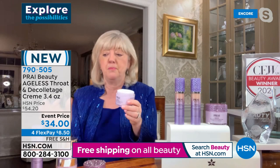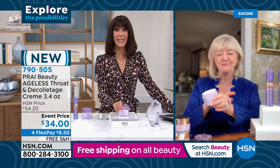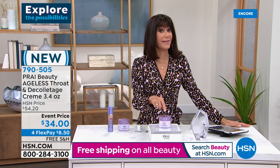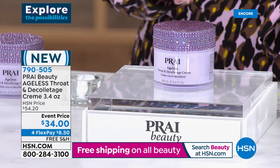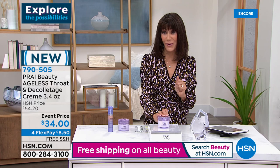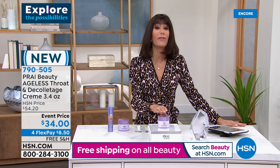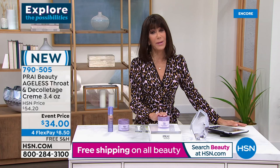Definitely put your Uplift Serum on the jaw first so that you get that immediate jaw lift. The price is $34 — taking almost $20 off. Loving the fact that you have four FlexPay, so you get this home for only $8.50. Free shipping and handling — in the beauty world, we don't see that very often. You have a 30-day return policy, and it speaks for itself — the millions that have been sold here at HSN and globally. You, our viewers, voted this number one — the best-selling neck cream. The reason is that it works.